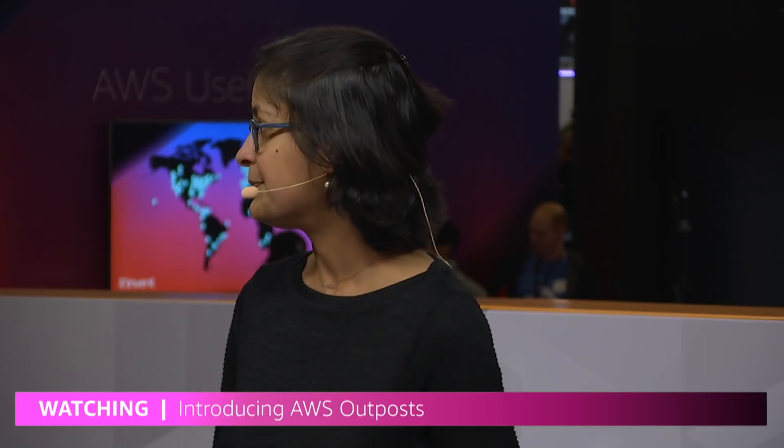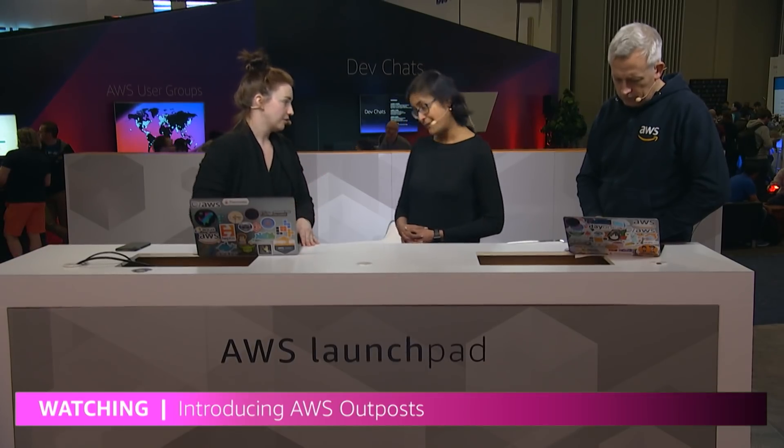So ultimately, I can use Outposts to get closer to where my workload is being run. That's right.